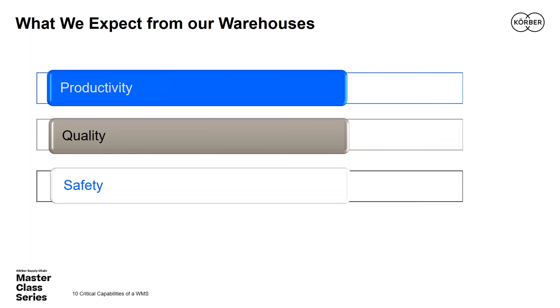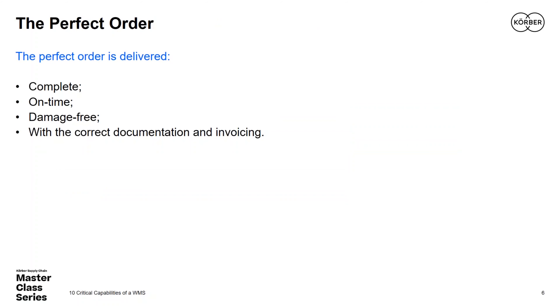Another principle we've been discussing for a couple of decades in the warehouse is the notion of the perfect order. Succinctly defined, it means delivering complete and consistent with the customer's expectations, on time, damage free, and with the correct documentation and invoice. It calls for perfect execution before, during, and after the order build and delivery — and the real challenge is to do it order after order, day after day.